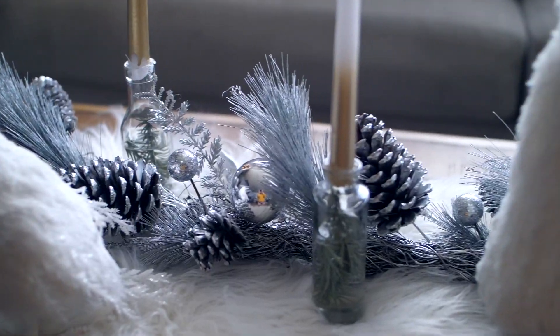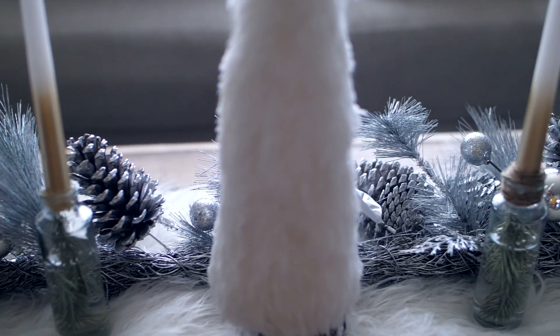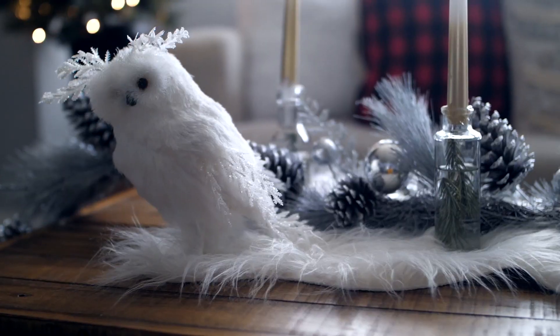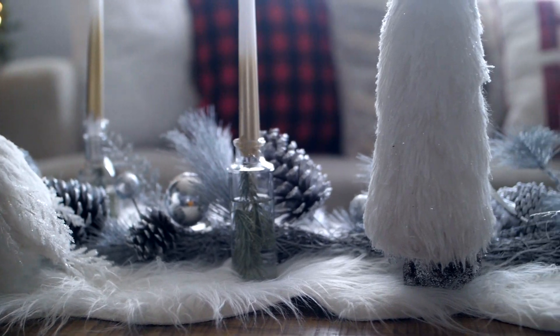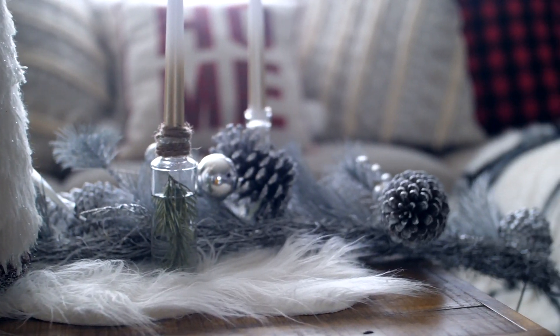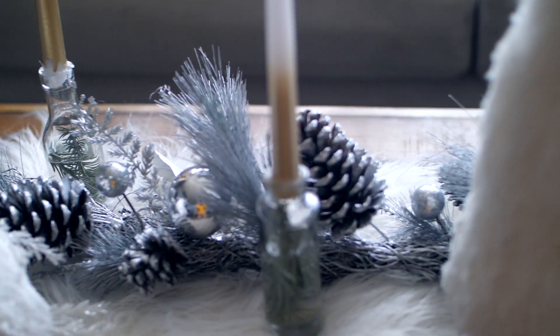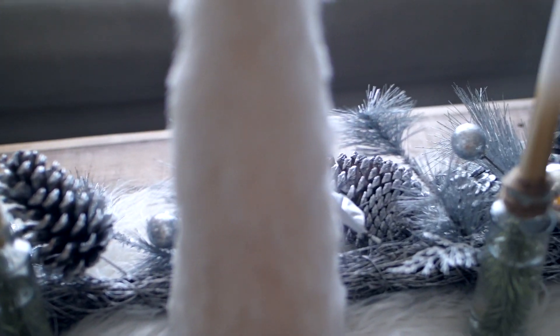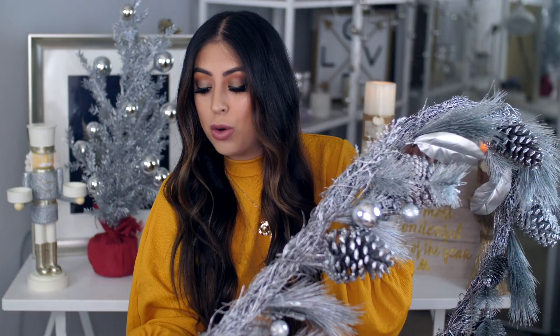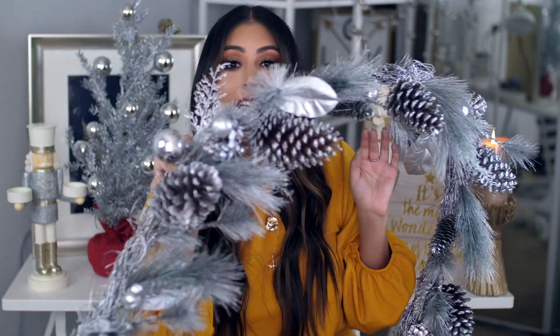I'm going to start with one of my favorite things from this entire haul and it is this garland. I just absolutely love the color of this. I wanted something silvery and just really clean looking, so I feel like this is going to look really good on the coffee table and then I'm going to add other pieces that I bought. This was $19.99 and it is freaking amazing.